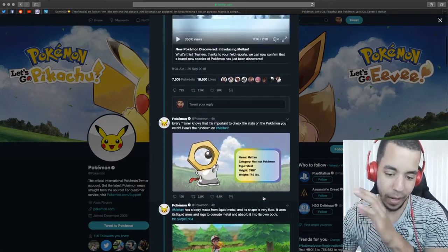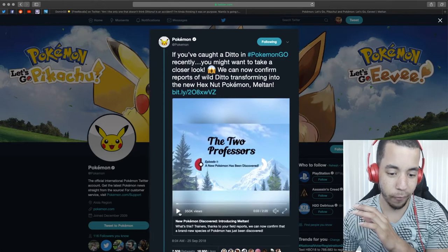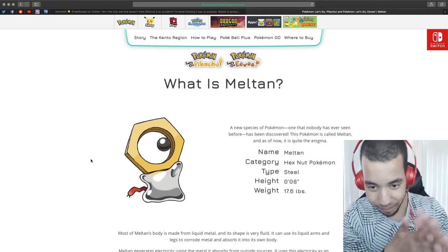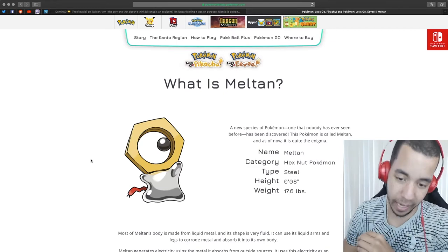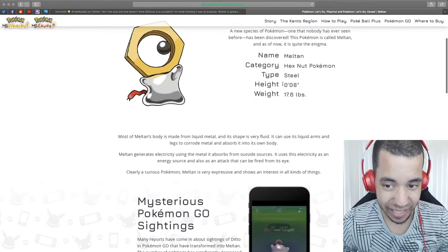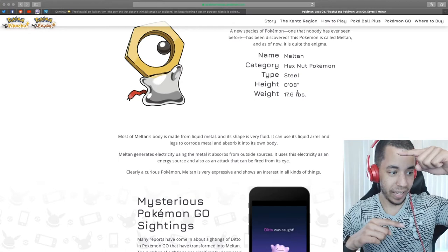I'm going to check the website first. What is Meltan? Look at this picture — I like him. A new species of Pokemon that has never been seen before has been discovered; it's called Meltan. And as of now, it is quite the enigma. It is a Steel-type Pokemon. It is 8 inches tall — it's like this tall.